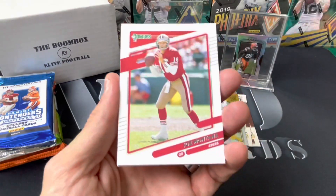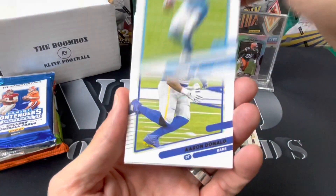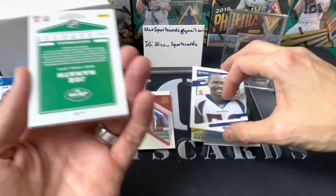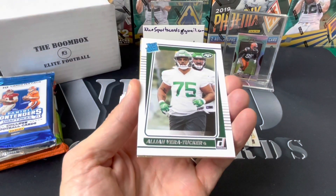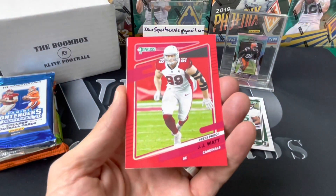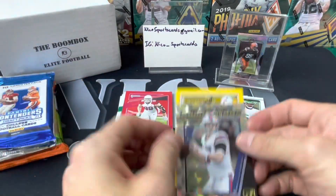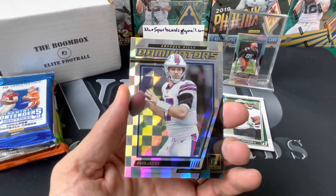Melvin Gordon, Joe Montana, Teddy Bridgewater, Aaron Donald, Von Miller, Joe Namath, Elijah Vera-Tucker rated rookie, JJ Watt Press Proof Red — these are not numbered — and then a Josh Allen Checkered Dominators.